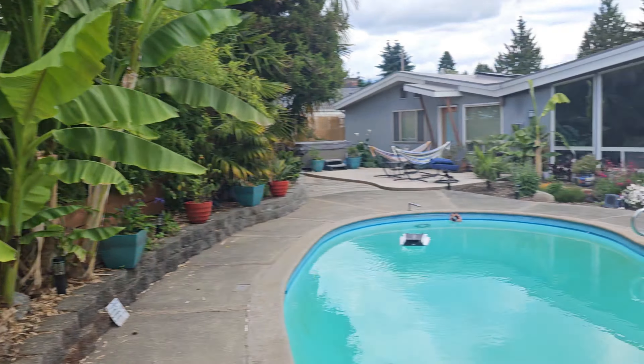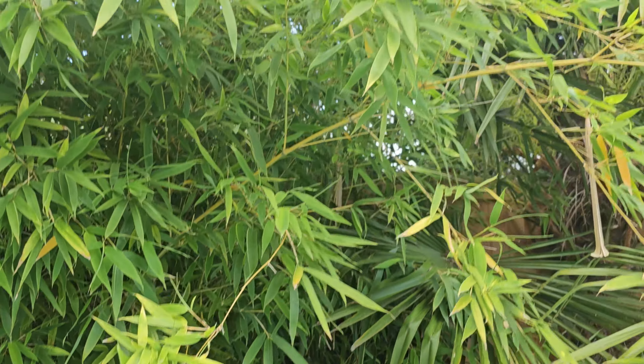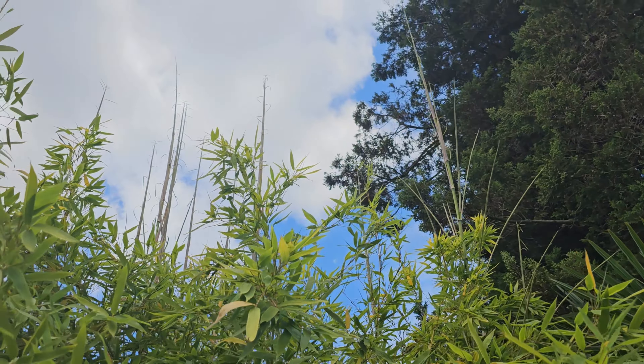Let me show you which of my tropical plants survived the winter. I'm just south of Seattle. This is zone 8A, 8B, depending on the winter. Now that we're a couple of months into warmer weather, we get a good sense for what survived and what didn't.